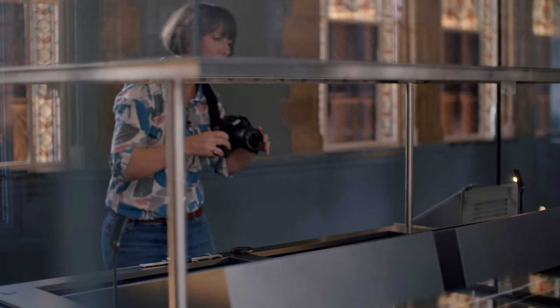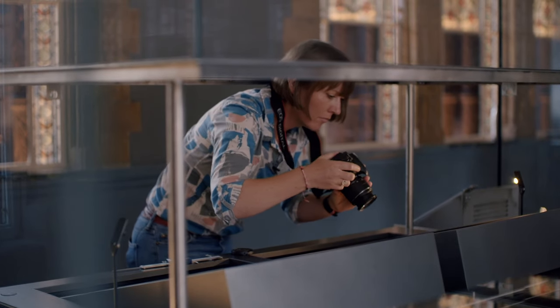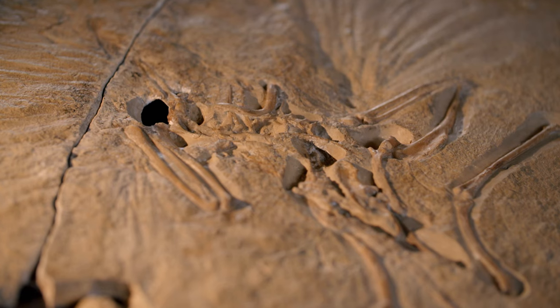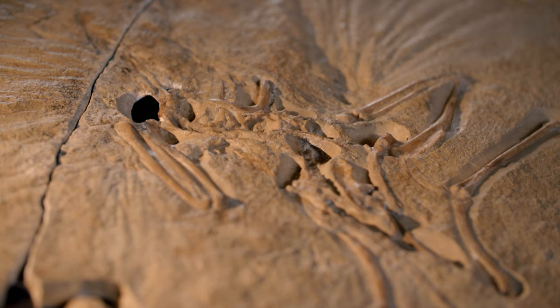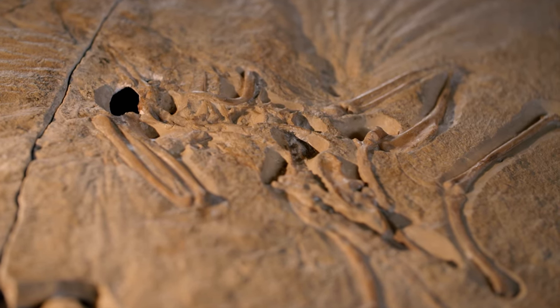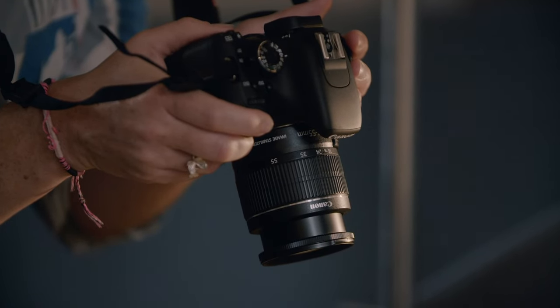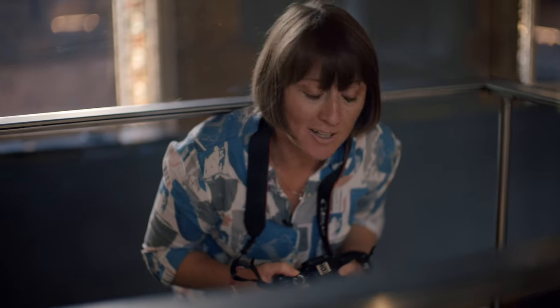Susie's been at the museum for two years and is one of the very few experts allowed this close. She's making a record of the fossil for other specialists to study. "It is a bit stressful being this close to it. This case is almost never opened — it's very, very exciting for me to be able to have my head inside it right now and to get a really close look at this fossil without the glass in the way."